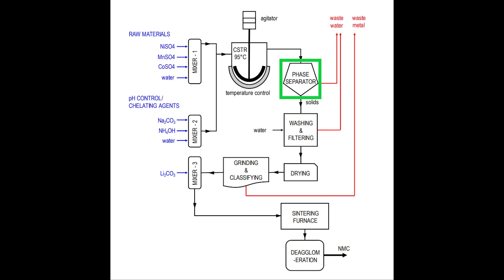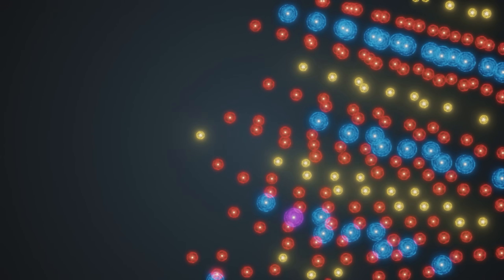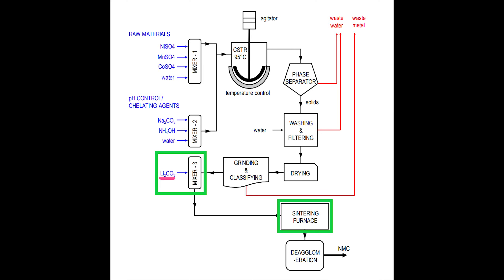After that, the metal carbonate particles are separated from the water, washed, filtered, dried using heaters, ground, and classified according to size. Then the metal carbonate particles are mixed with a lithium-containing powder, like lithium carbonate, and heated at high temperatures. When that mixture is heated, the two powders react to form highly ordered crystalline particles able to store and release lithium, used as the cathode of a lithium-ion battery. Lastly, when the powder mixture is heated and crystallized, it sticks together, so it has to be de-agglomerated — such as by compaction — to provide the final cathode powder.